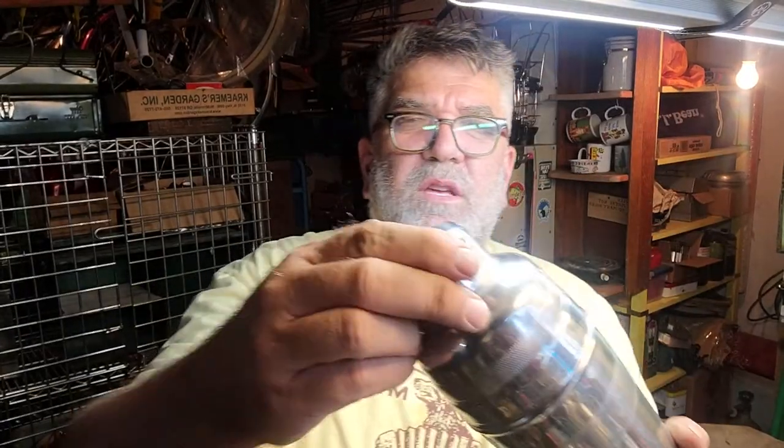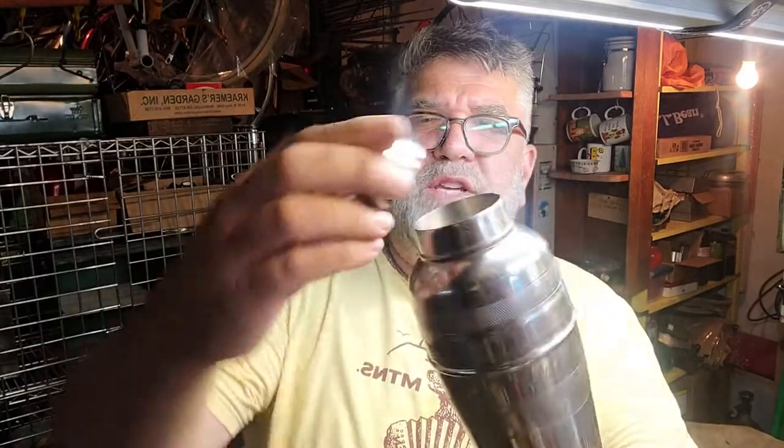Nice little martini or drink shaker. That'll go down to the booth. It was a buck.